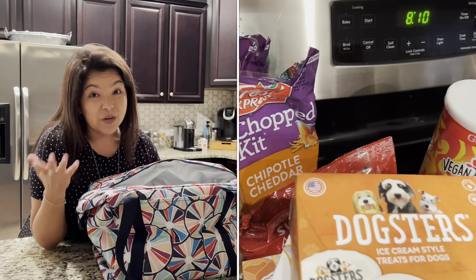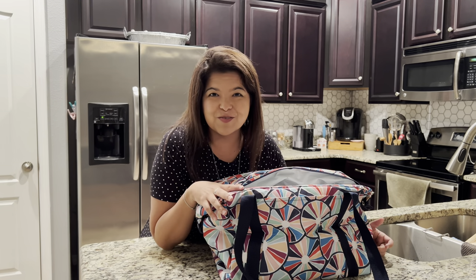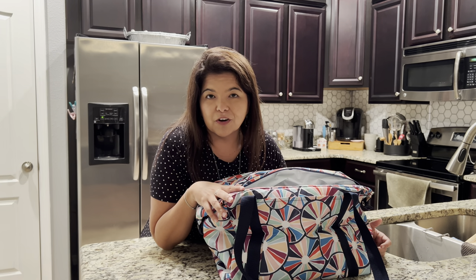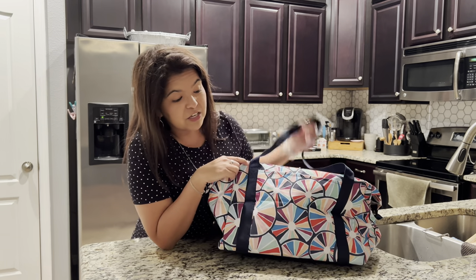What do you think? This is an awesome thermal. Where would you take your Fresh Market Thermal — is it going to be your new grocery shopping buddy, or would you prefer to use it for something else? Make sure you drop it in the comments.